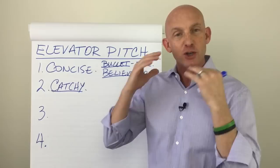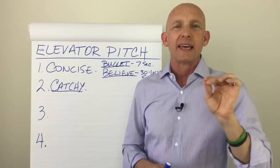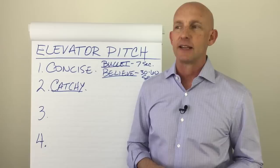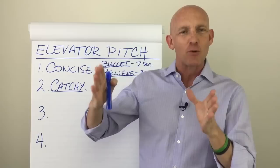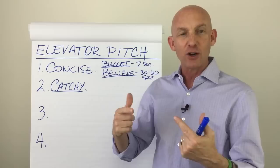First, I want you to ask yourself three questions — write them down and answer them in writing. Question one: what do I do? Write down what you do in at least ten different ways. "Well, I'm a realtor." What else? "I help people buy and sell houses." Keep going — find ten to twenty ways to say it. What are different words and phrases that accurately describe what it is that you do?